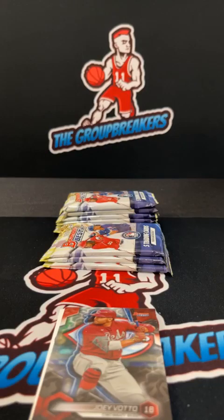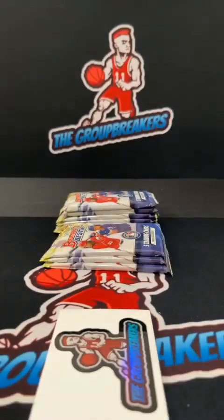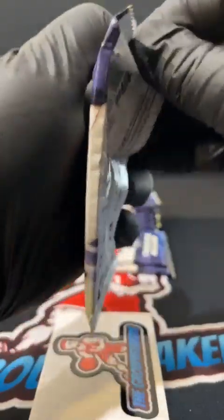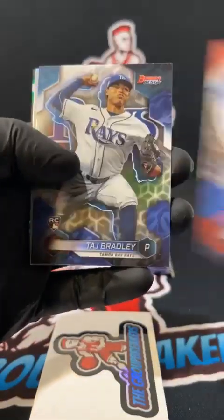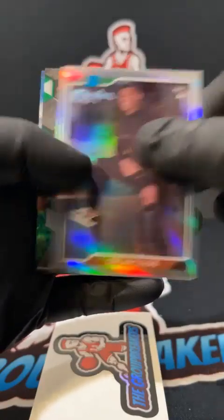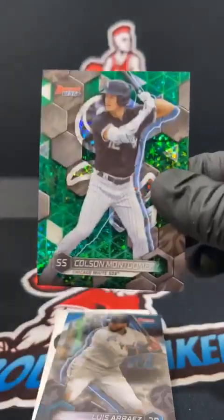Jung wave going to Daniel. Joey Votto on the refractor for the Reds, Cincinnati Reds Nick. We got a green — Mookie Betts, Taj Bradley, Oscar Colas, Randy Johnson, and behind it Colson Montgomery green. This one's numbered 86 and 99 for the White Sox.